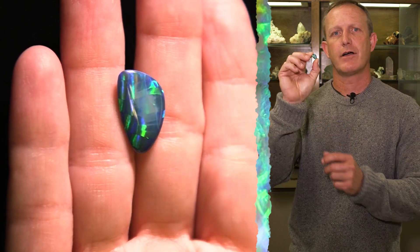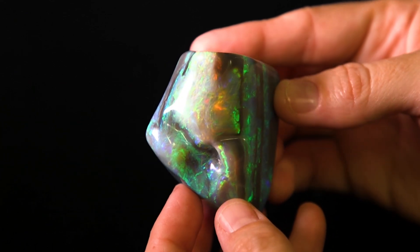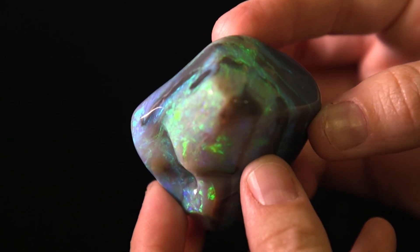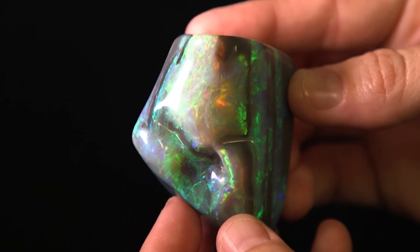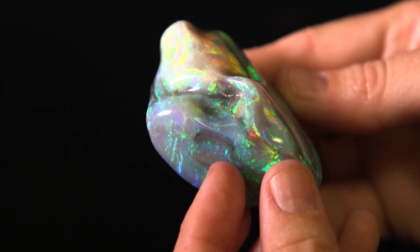It's got a beautiful play of color, so we're really excited to have this temporarily on loan. This is a 379-carat black opal from Lightning Ridge, and it has all the fancy colors that you'd see in opal — reds, blues, greens, yellows — and it's a humongous stone.